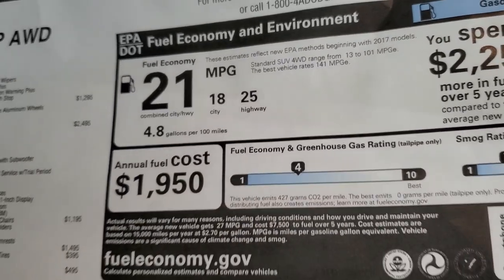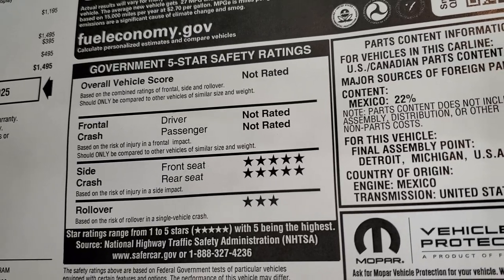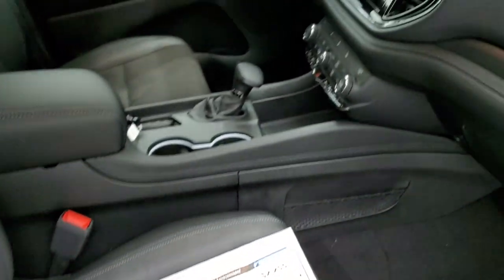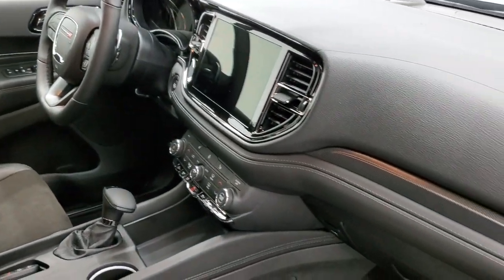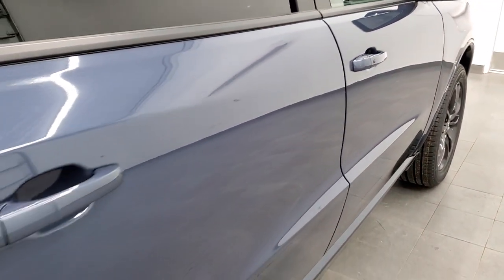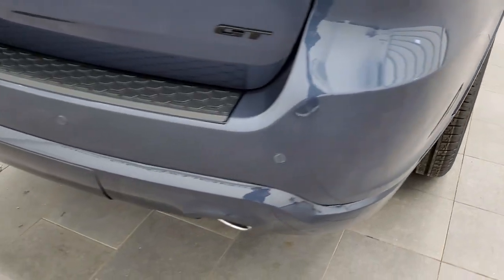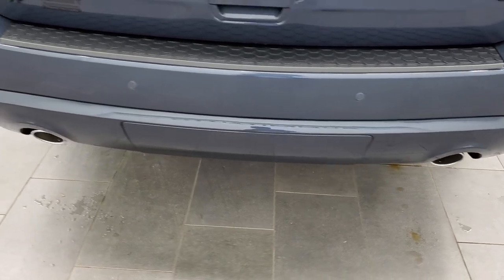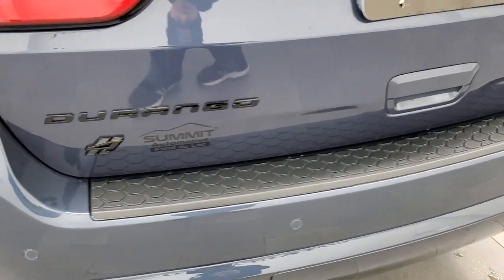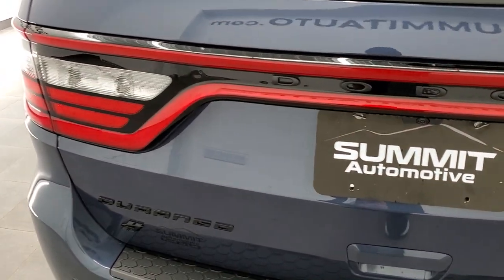Fuel economy is 25 highway, 18 city, 21 average. Crash test ratings include side at five stars and rollover at three stars. They redesigned the dash for 2021. The vehicle has four-wheel disc brakes, backup parking sensors, dual chrome-tipped exhaust, blacked-out Durango and GT logos, and LED racetrack tail lamps.